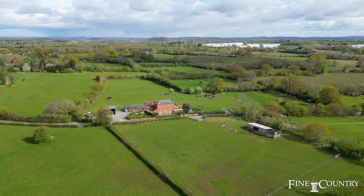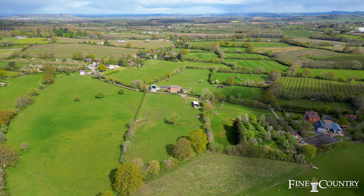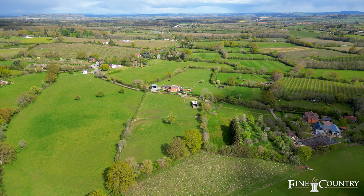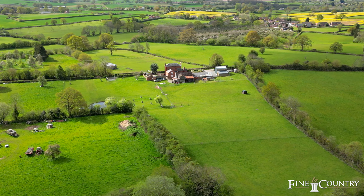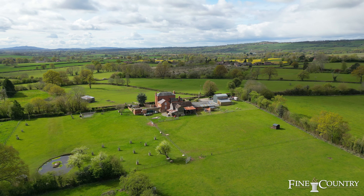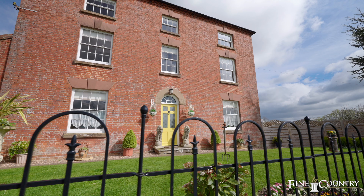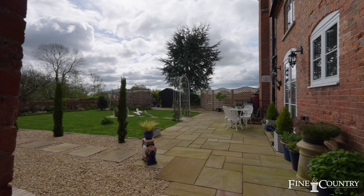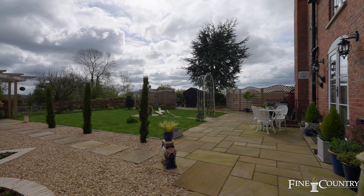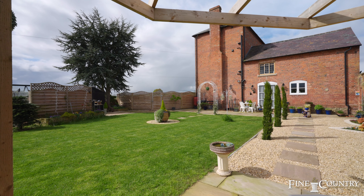This property has approximately eight acres of level pasture land divided into four paddocks. One paddock currently offers facilities for five motorhome and caravan pitches with electric hook-up points. There is an established orchard, a beautifully manicured south-facing front garden, and a more formal walled garden landscaped with terraces, a pergola, and seating area — perfect for alfresco dining and entertaining.